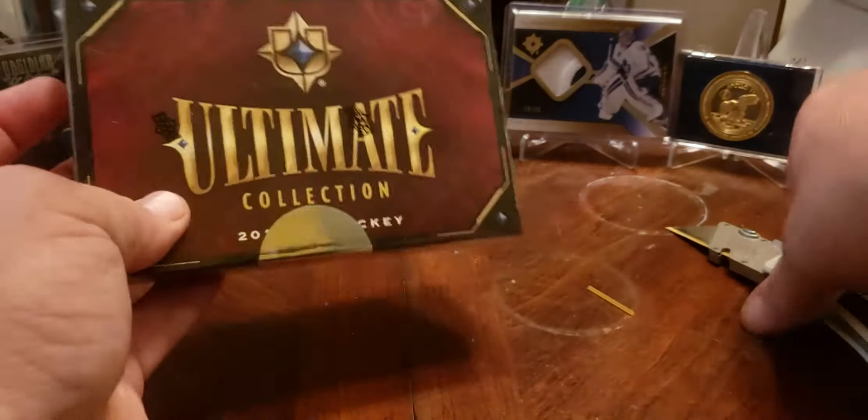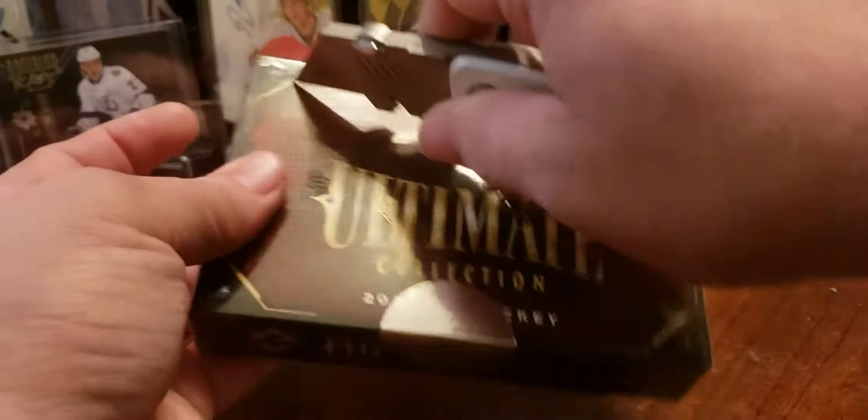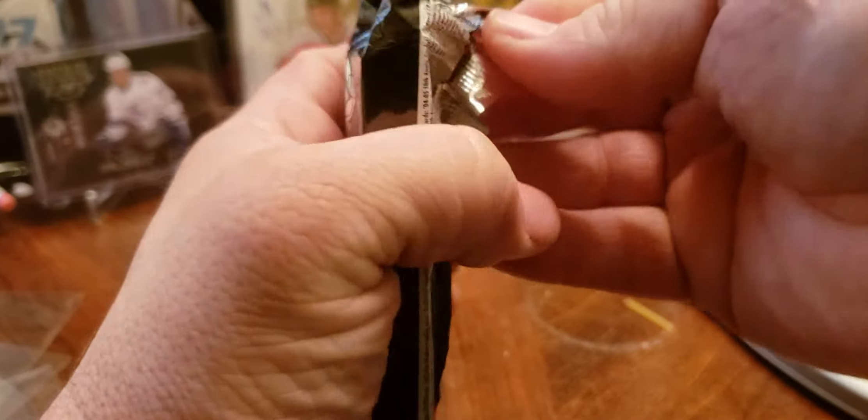What's up guys, the Unlucky Breaker here, box number 2, 2014-2015 Ultimate Coffee. I would say this is one of my favorite products, probably my top 3 of all time. Obviously you know I love the 1314 Ricky Anthology, this is up there with it. Great hits, great autos, and not many redemptions. That's the best thing about this product — very few redemptions, not like 14 SP Authentic.